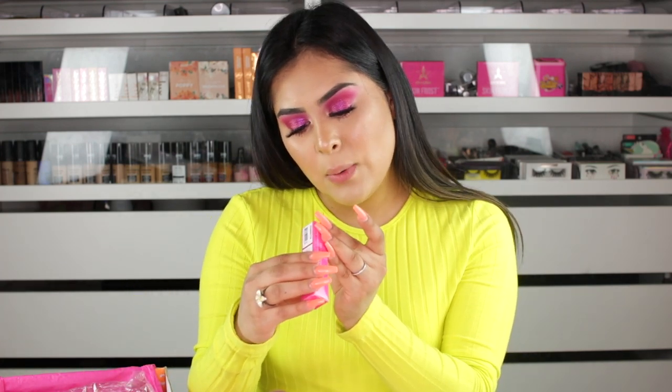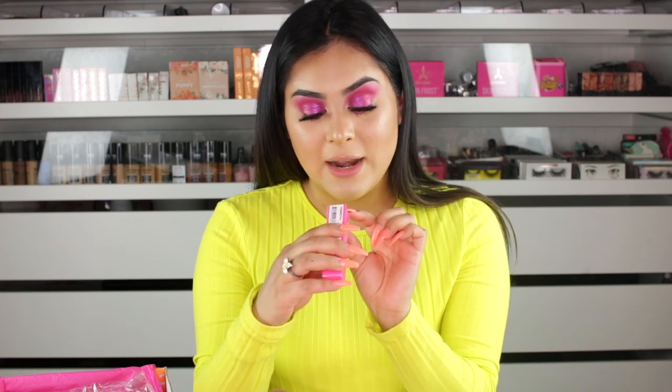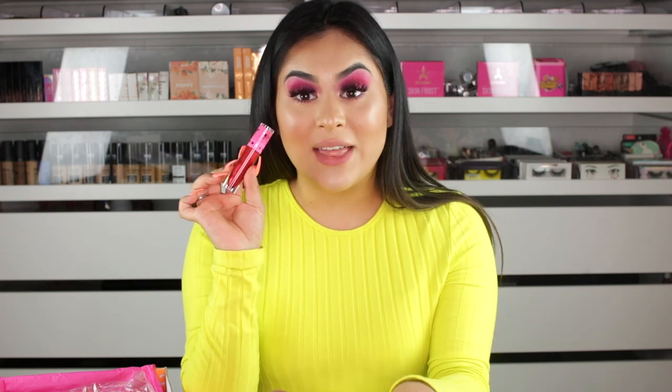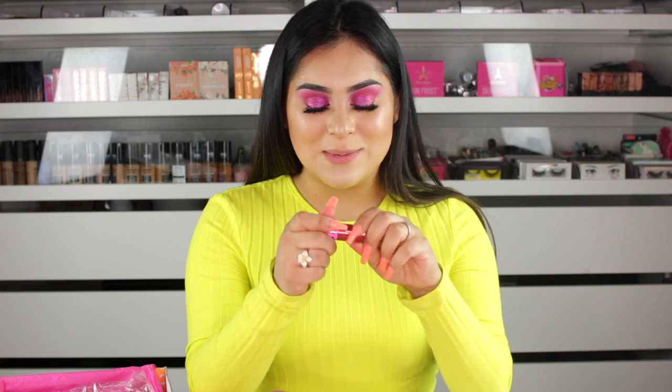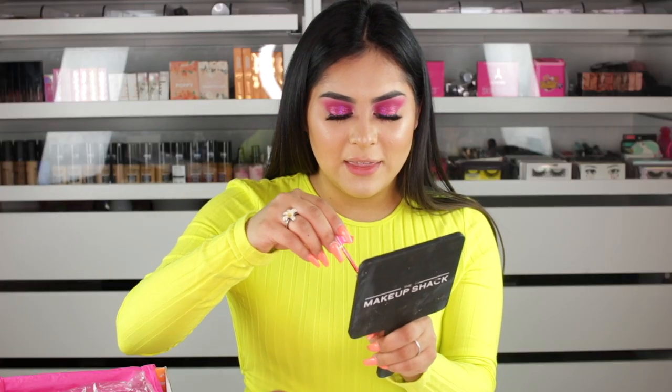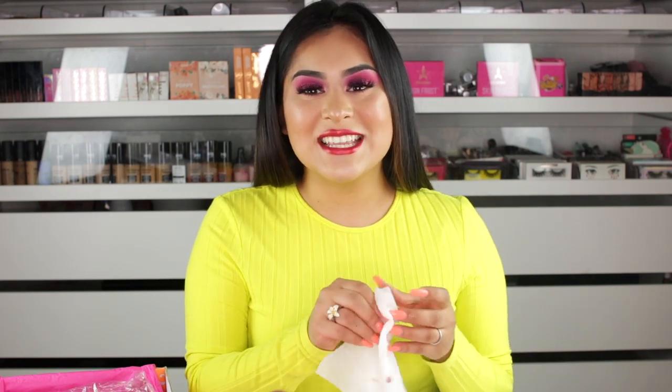The next shade we have is Ponseria — I'm probably butchering that, don't kill me in the comment section. This one is a velour liquid lipstick and these are $18. Wow, that is a metallic shade — I am loving it. It reminds me of Christmas. Let's put it on the lips. So this is what the shade looks like. It's definitely a metallic shade. From a distance, you probably can't even tell it's metallic. This is definitely something I would wear for Christmas with just a very neutral eye look, or you can use it as an eyeliner.